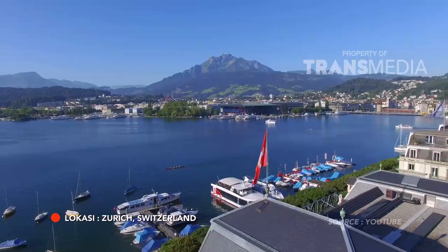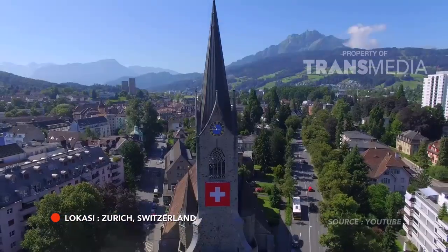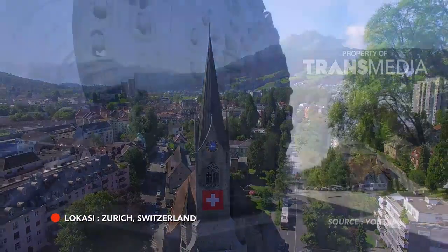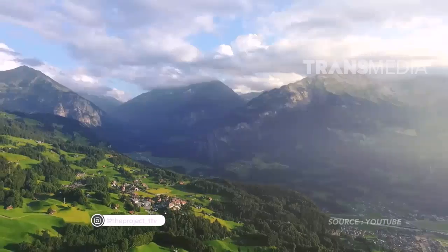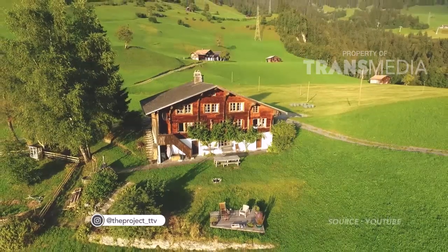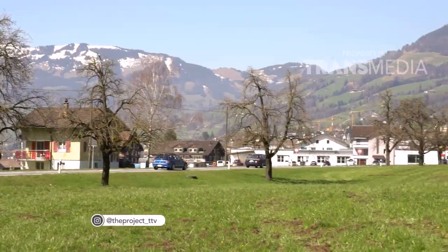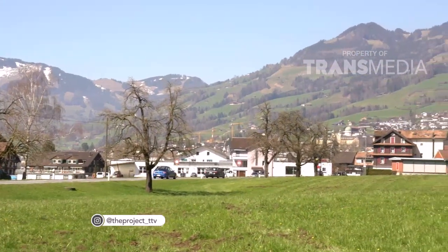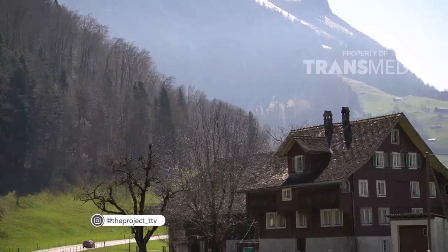Siapa yang tidak kenal Swiss, negara yang satu ini sangat terkenal dengan keindahan alamnya dan juga keunikan arsitektur bangunannya. Kali ini saya dan tim The Project ada di daerah pedesaan tradisional Kota Zurich. Lihat deh pemirsa, wah indah sekali ya pemandangannya. Bangunan-bangunan rumahnya juga unik banget, ikuti terus ya.